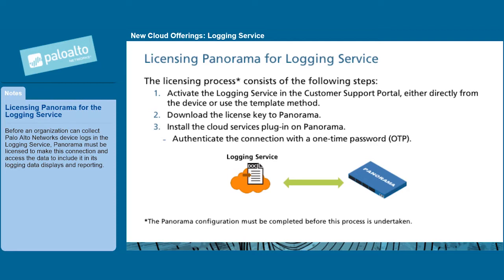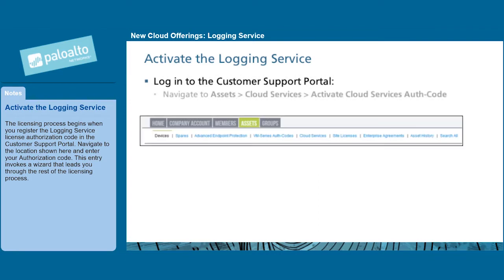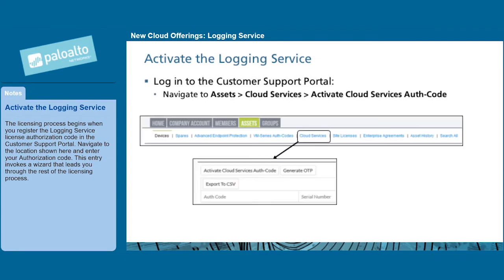Before an organization can collect Palo Alto Networks device logs in the logging service, Panorama must be licensed to make this connection and access the data to include it in its logging data displays and reporting. The licensing process begins when you register the logging service license authorization code in the customer support portal. Navigate to the location shown and enter your authorization code. This entry invokes a wizard that leads you through the rest of the licensing process.